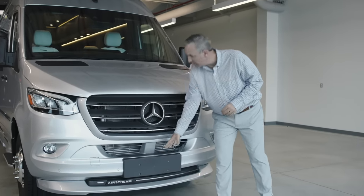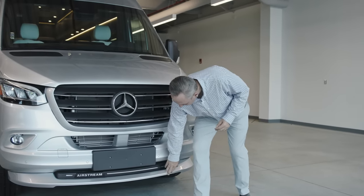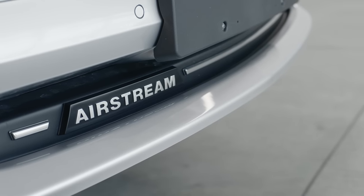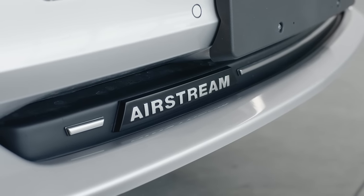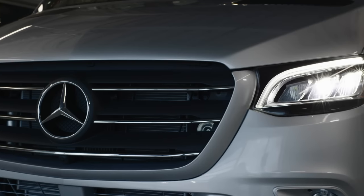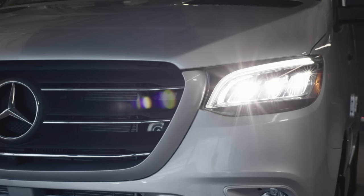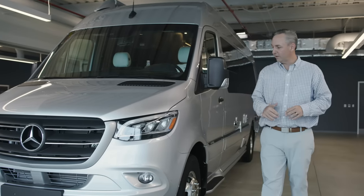Coming around the front, this is actually a step — really convenient if you're trying to get up and clean the windshield. You'll also notice this added detail, which is a tool part by Airstream. Not every manufacturer does this. We've even put in the Airstream brand there so people know it's an Airstream. Another feature we select from Mercedes-Benz is an upgraded LED headlight. Not only do they look cooler and have better design aesthetics, but they'll light up the road a lot better at night — a great safety feature.